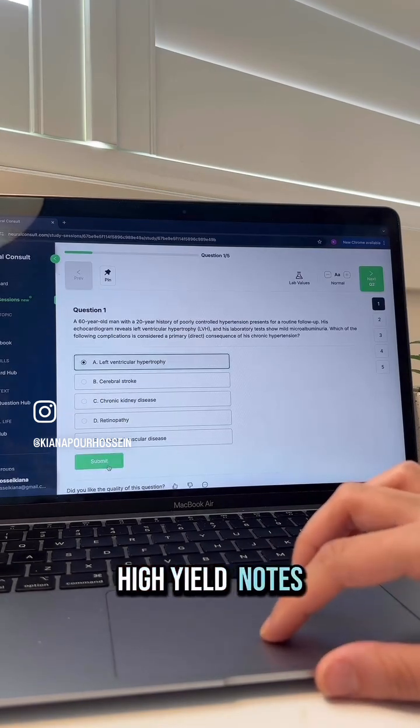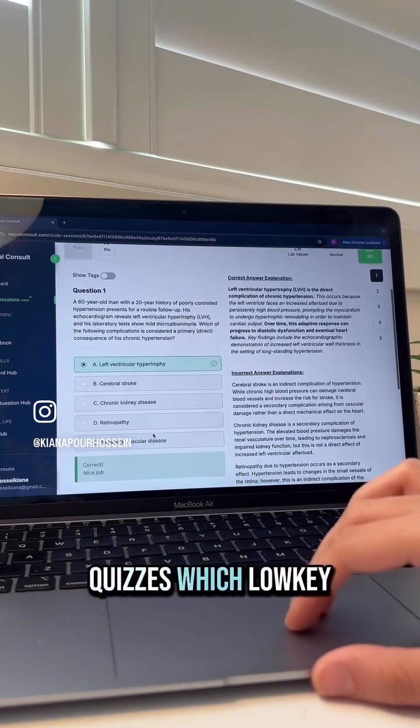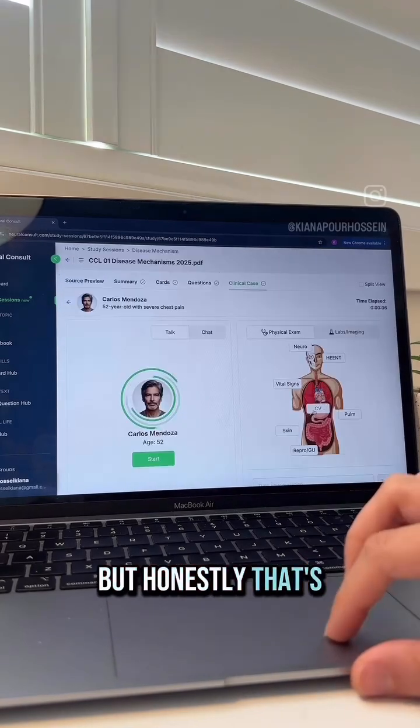After studying the high-yield notes and doing the flashcards, I do the quizzes, which low-key exposes how much I don't know — but honestly, that's the point.